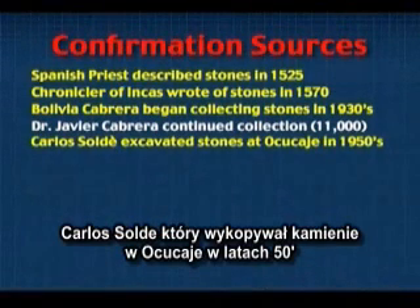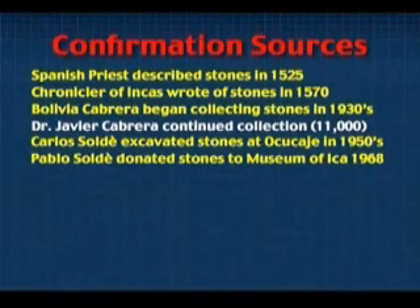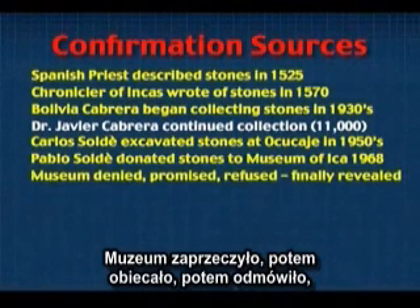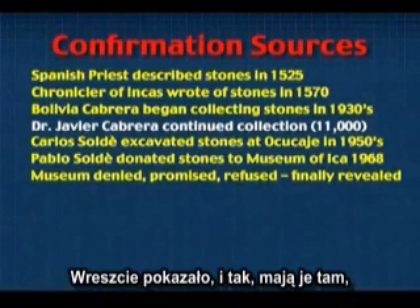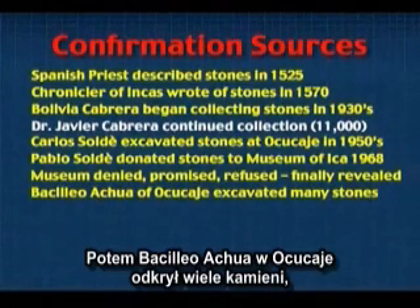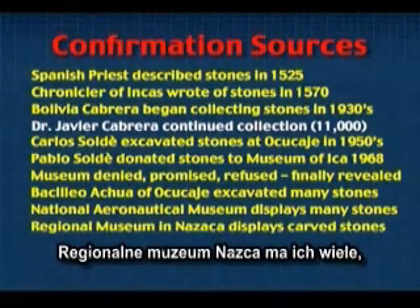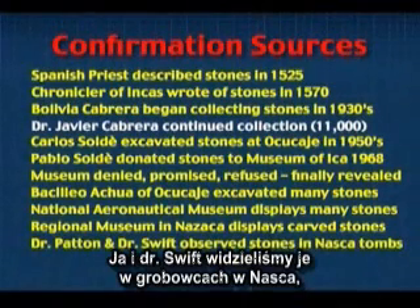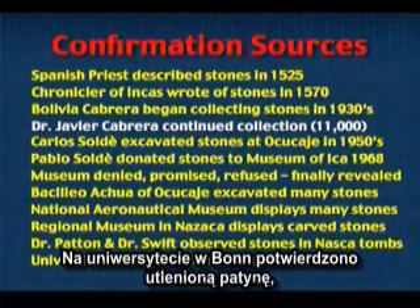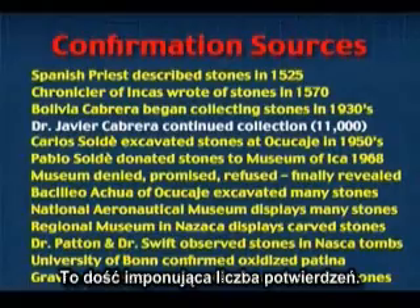There's Carlos Salty, who excavated the stones at Okakehe in the 1950s. Pablo Salty, his brother, donated the stones to the museum in 1968. The museum denied it, promised to show them to us if we met their conditions, then refused, but finally did reveal them — yes, they have them there. Basilio Achua of Okakehe excavated a number of the stones. The Aeronautical Museum displays many of the stones today, as does the regional museum in Nazca. I, together with Dr. Swift, have observed them in the tombs in situ. The University of Bonn in Germany has confirmed the oxidized patina on a number of the stones, and grave robbers continue to excavate these carved stones — you can still dig them up. That's an impressive array of confirmation.